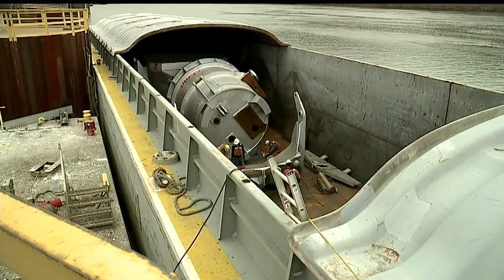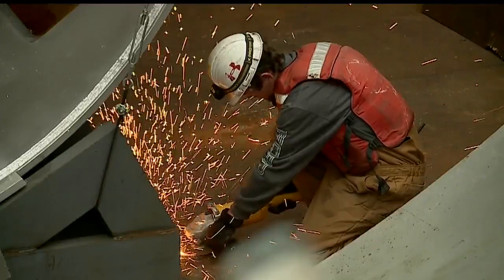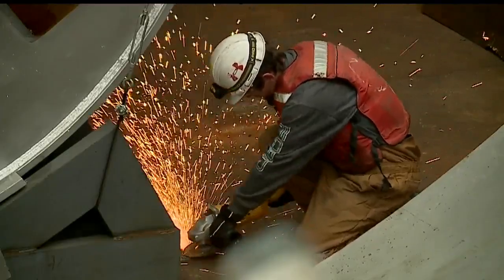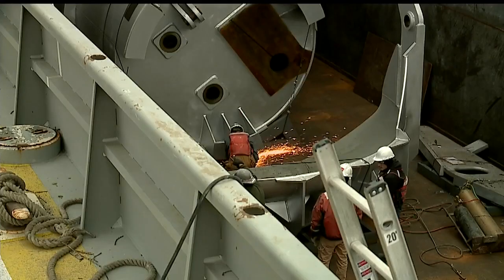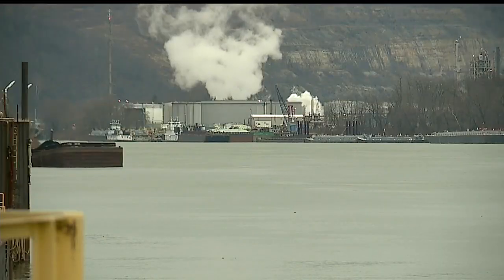We started working on this project, I think, back in June. This morning, workers at the Columbiana County Port Authority's intermodal facility were busy cutting away thick steel plating from a pair of huge ladles for use in steelmaking, so the pieces could be offloaded from a barge docked along the Ohio River in Wellsville.